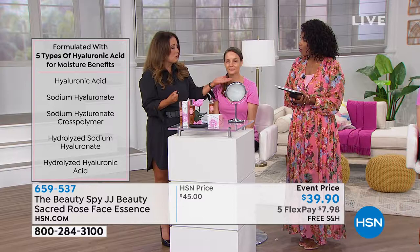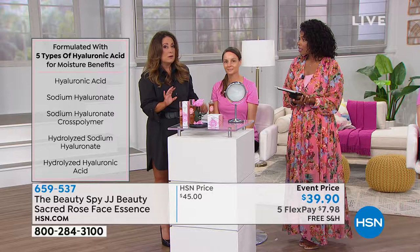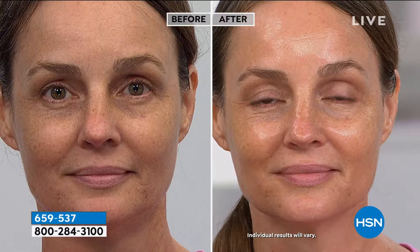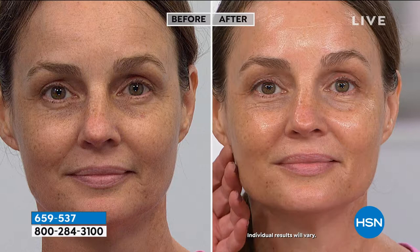Wait until you see Sigrette's skin in the before. When you change your routine and just add an essence, the glow factor — look at that. She doesn't have on any makeup. These are high-definition cameras with the biggest lights you've ever seen, and look at the glow on her skin.